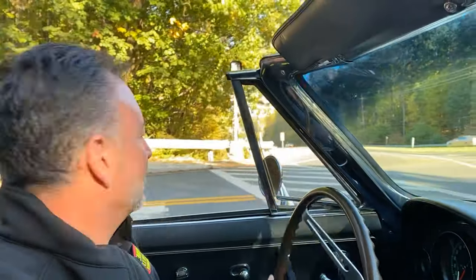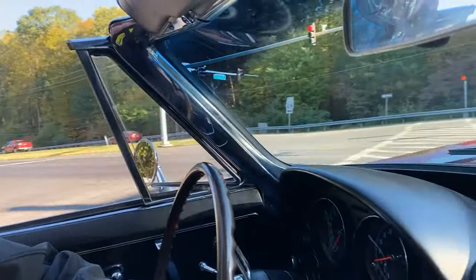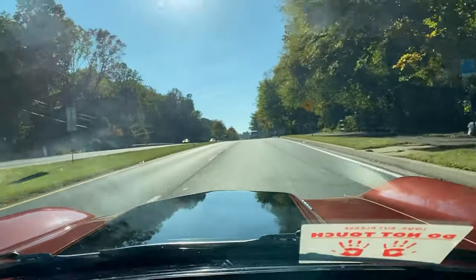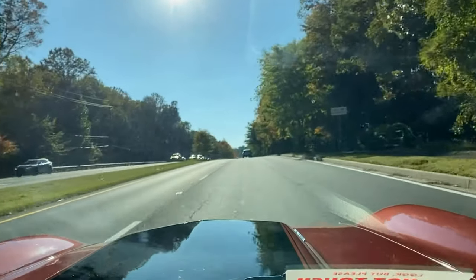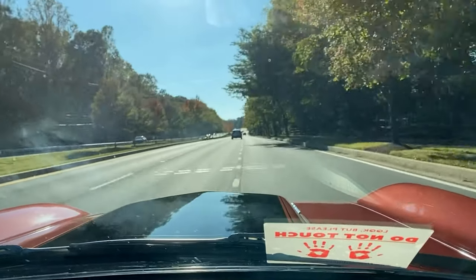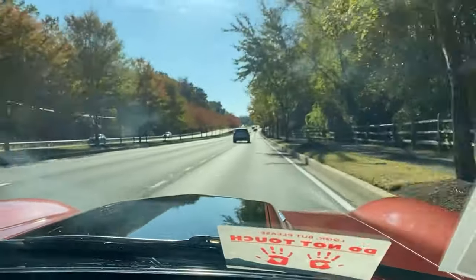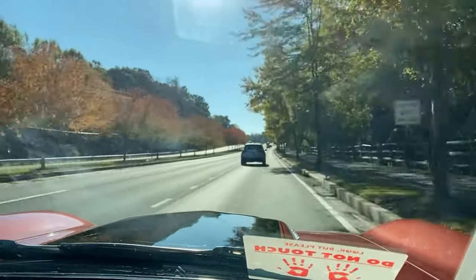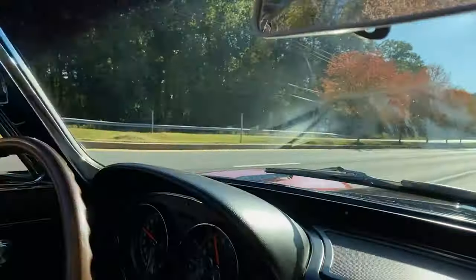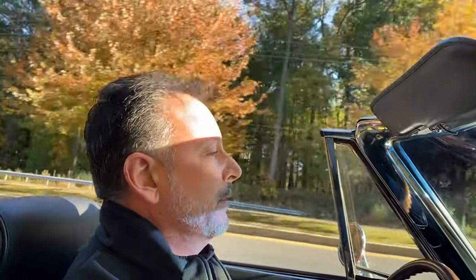This might be the opportune moment. Yes, it is. High hole 427 — away! Oh wow. The brakes feel great. She throws you back in the seat pretty good, really nicely too.